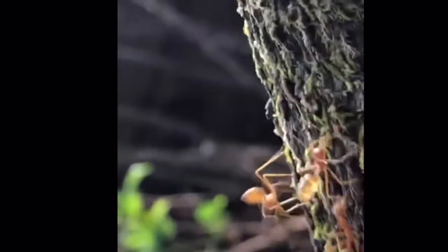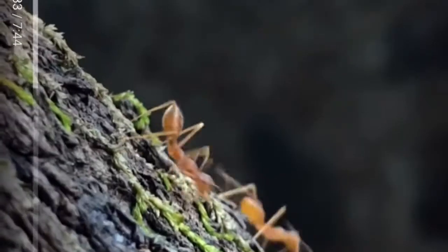These guys have some liquids stored inside their gasters, also known as ant abdomens. Ants have two stomachs: a personal stomach and a social stomach. The social stomach is used to feed the other members of the colony. How, you may ask? Well, via trophallaxis.